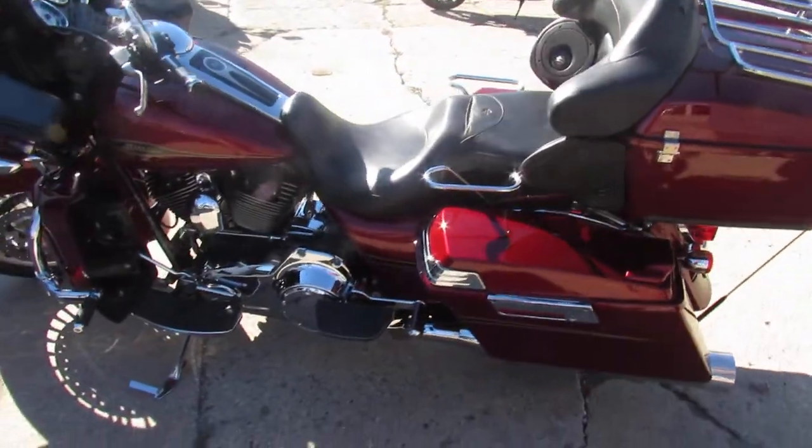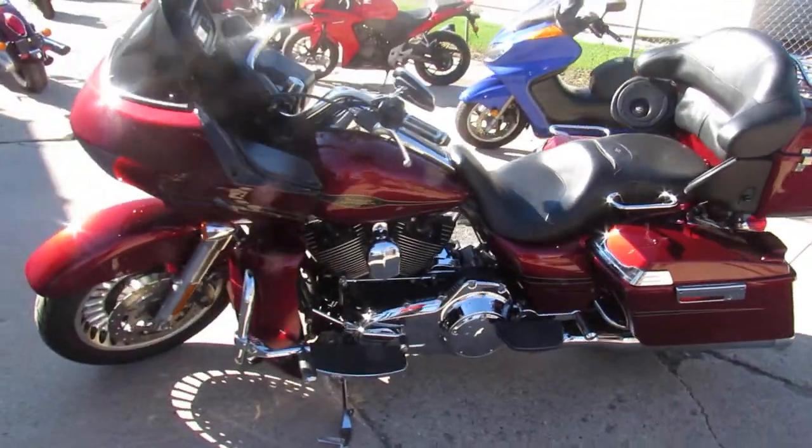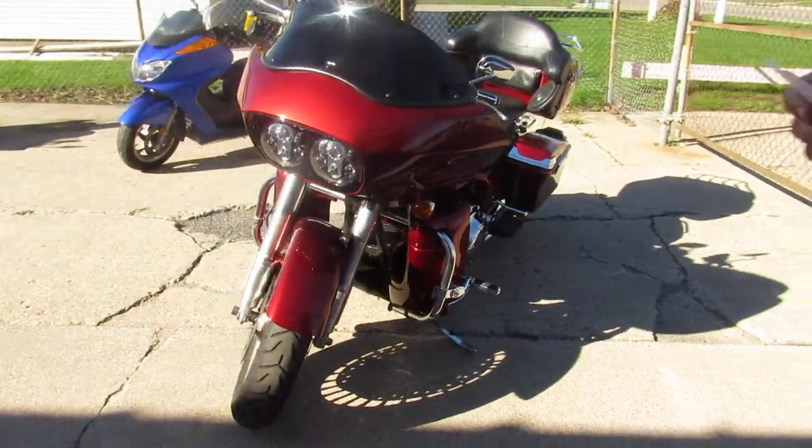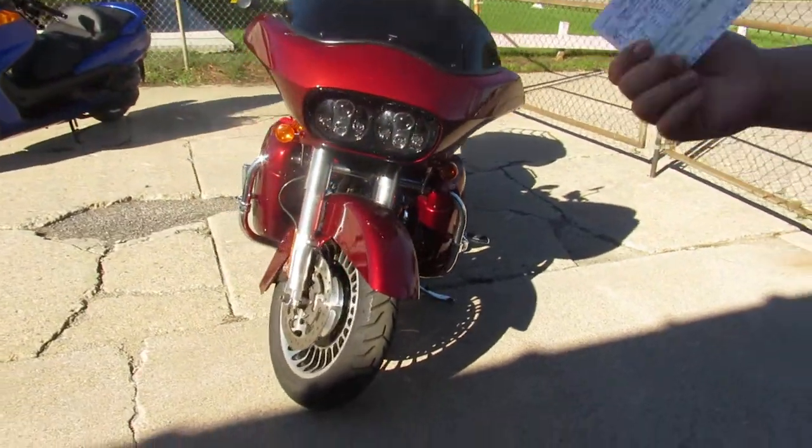All the fluids have been changed. This one's certified, has a warranty available. It's a nice clean bike for the money, comes with that Screamin' Eagle air intake, tons of chrome, Harley Grab Rails for the passenger and more guys.